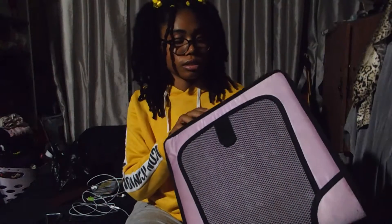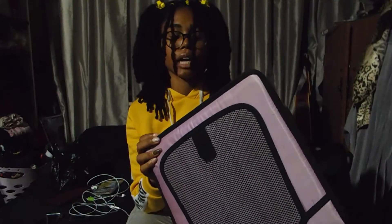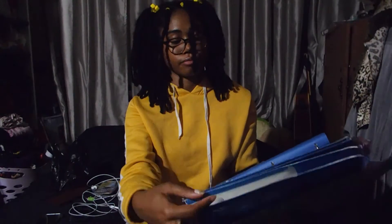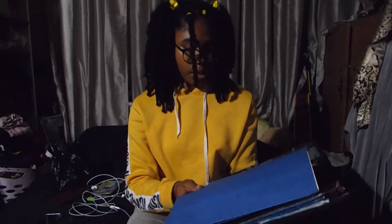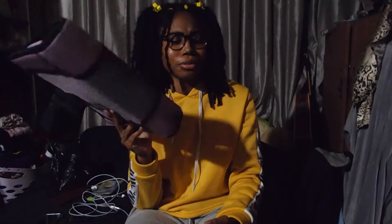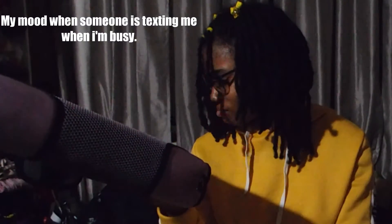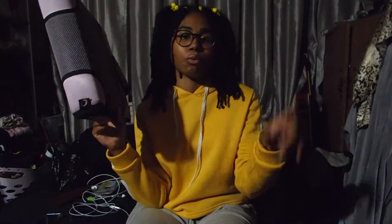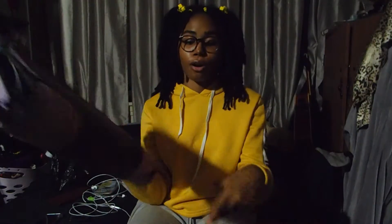Next thing I got is this big binder. This is actually an old one I have. You can buy these from Walmart or Target for like four or five dollars, but they are very useful to have. These are going to be helpful in school but they're hard to carry because they're so big and bulky. That's why you need a big book bag — you cannot have a small book bag in school, especially at my school. I gotta carry two book bags now.